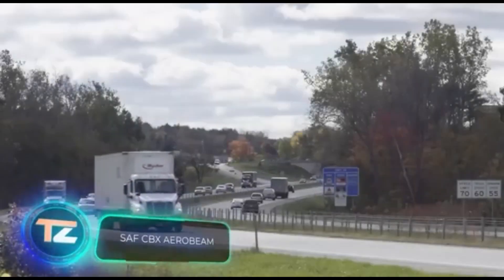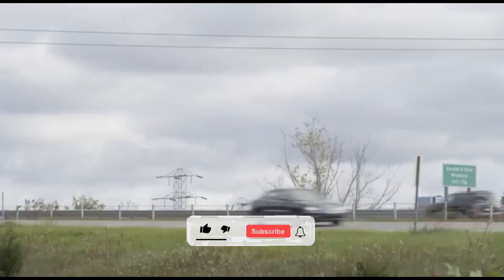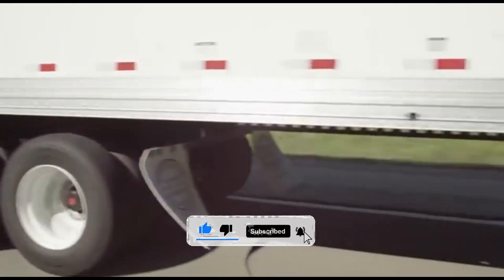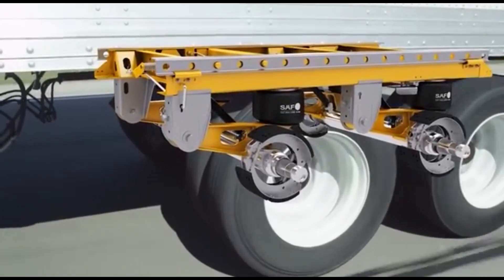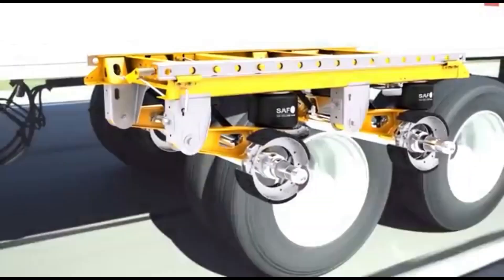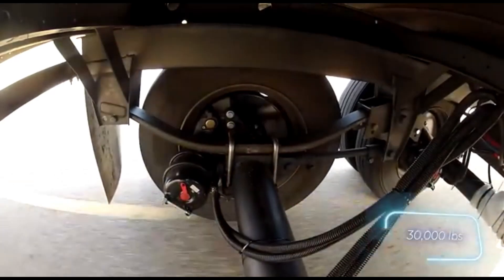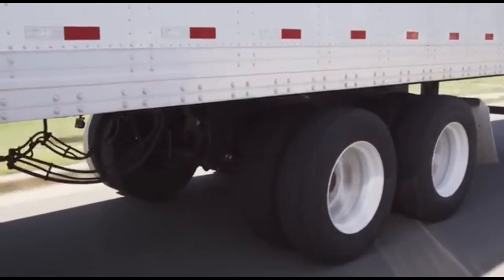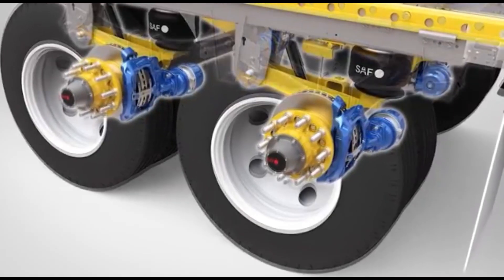SAF Holland is a top global manufacturer of chassis assemblies and parts for trailers, trucks, and buses, so they have to perform at a very high level. Their engineers have succeeded with the CBX Aerobeam suspension range, which includes the lightest pneumatic models in the industry. The most powerful model can handle 13.6 tons. One of the line's best features is the patented Swing Align™ system, which allows for quick axle adjustments without disassembling or replacing any parts.